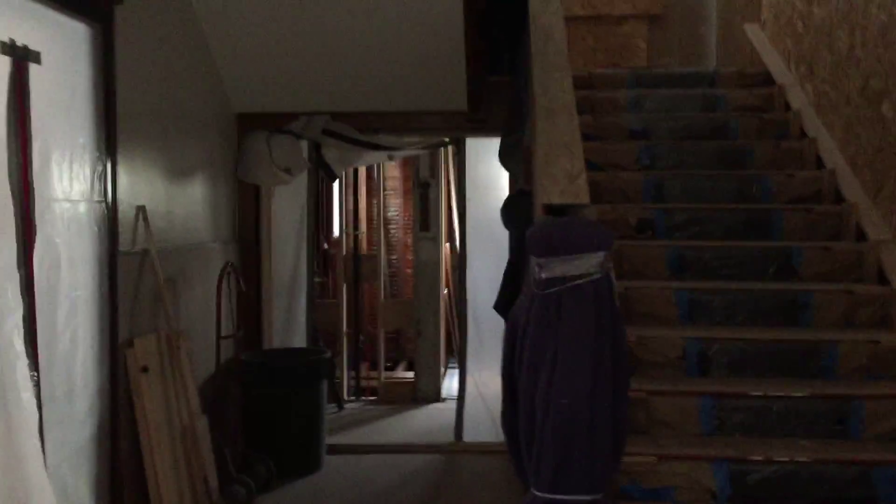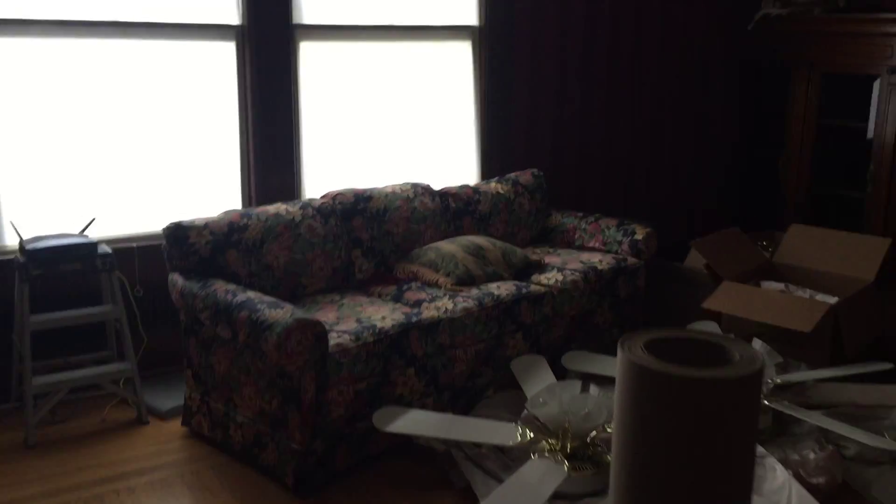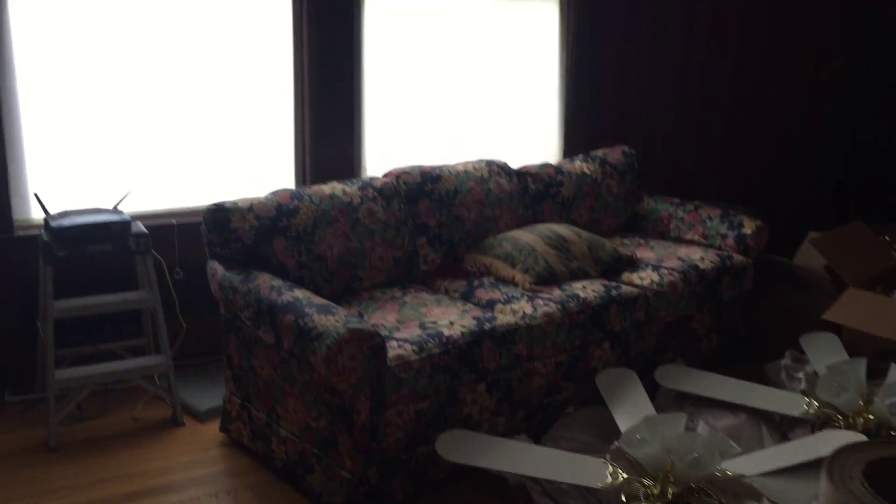So we're back in the foyer, and we're gonna come over here to the left. This is the living room. It's currently full of a bunch of boxes that we're storing here until we're ready to move. They've also put a bunch of furnishings in here that they pulled out of the rooms upstairs. We will either put them back up or sell them depending on what we decide to do.